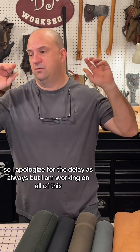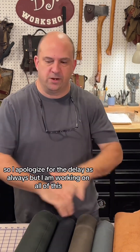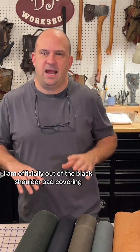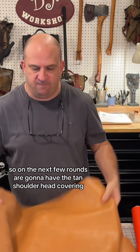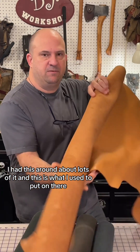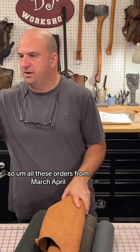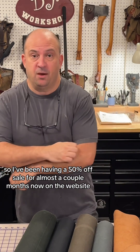You can always contact me. A lot of the orders are day packs and those are easy, so I'm moving quick on those. We've got all colors on the table — green, black, feel green, charcoal. I am officially out of the black shoulder pad covering, so the next few rounds are going to have the tan shoulder pad covering. A lot of people actually like that better.